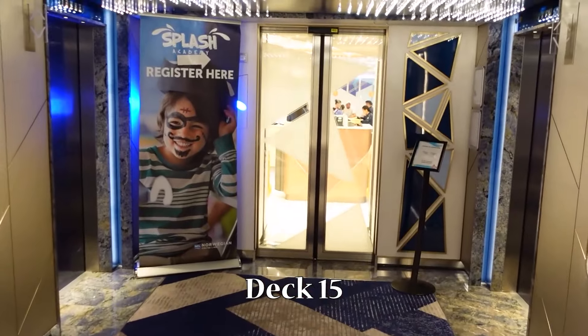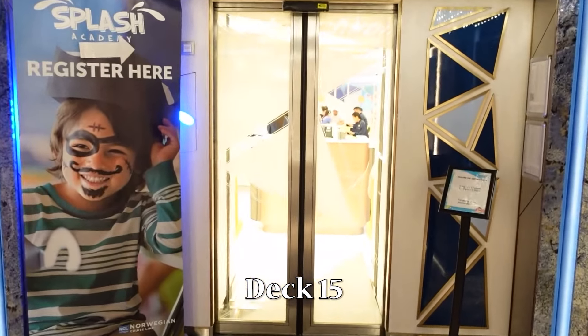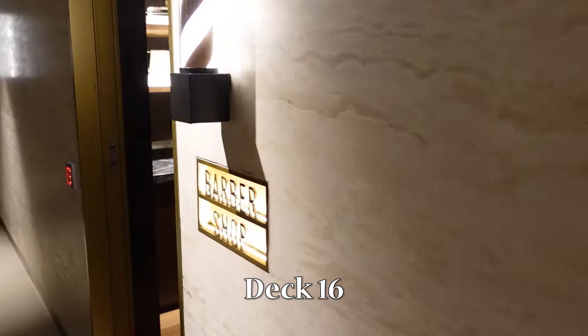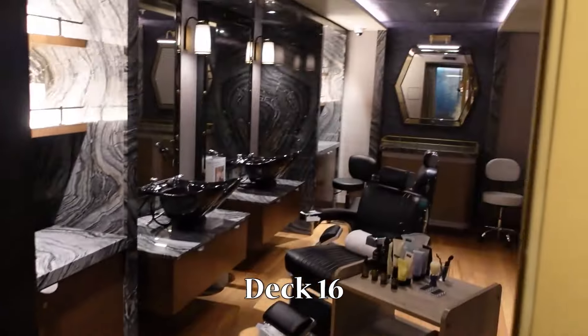Deck 9 through 14 are all staterooms, and on Deck 15, you will find Splash Academy. Deck 16 is where you will find the Spa, the Barbershop, the Beauty Salon, and the Fitness Center.